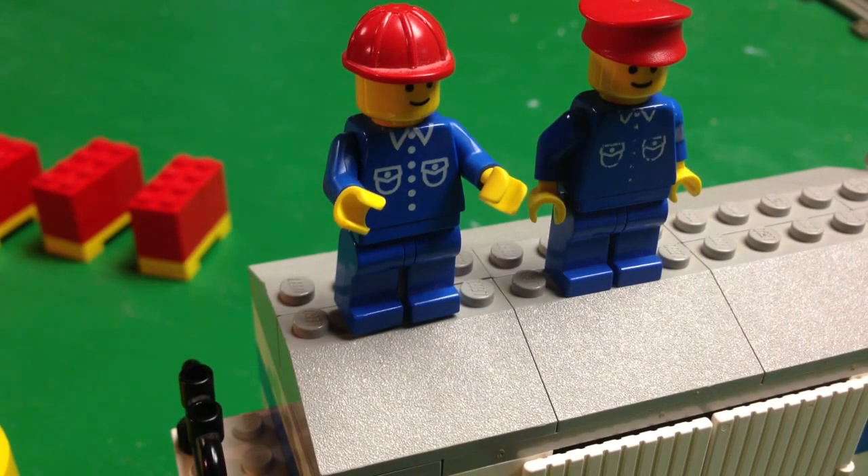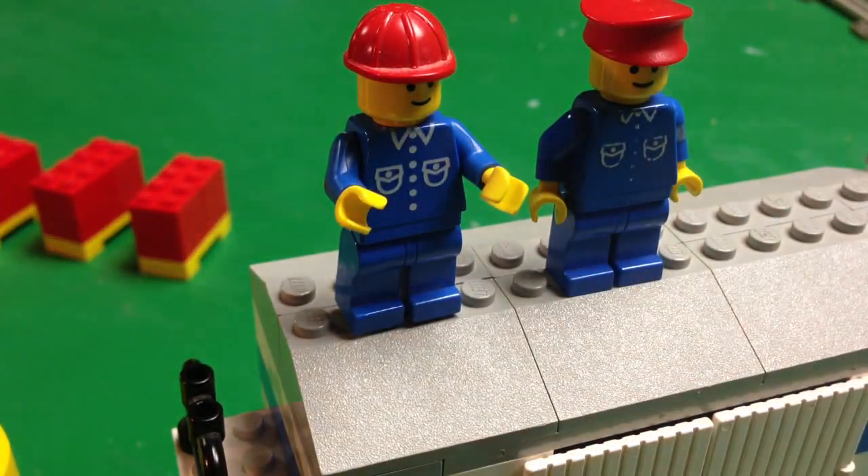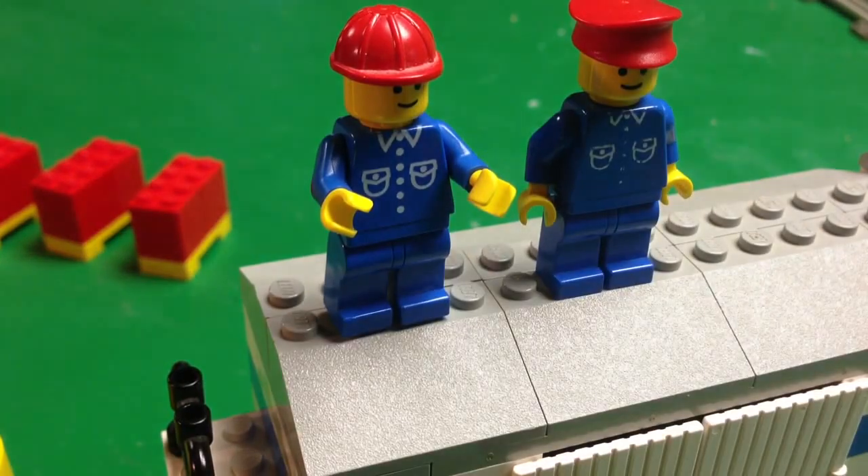You've got two train workers — an engineer and a conductor. These are pretty standard uniforms you saw in a lot of the worker sets, whether it be train or other things. My engineer has been working hard and he's all worn out — his torso is faded. I've got some replacements in my collection with the same shirt. He has the construction head and a regular cap.